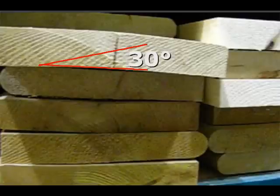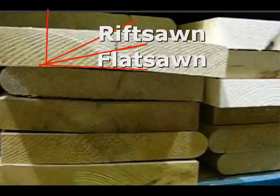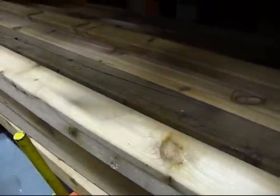The next kind of wood is called rift sawn. Rift sawn lumber has rings that travel between 30 degrees and 60 degrees. And the last kind is quarter sawn lumber, with rings between 60 degrees and 90 degrees — these are the most stable pieces of lumber you can find. Remember, when you're cutting wood, you must always cut it with the grain. If you're staining wood, the inner rings will soak up more stain than the outer rings, and they'll look darker.